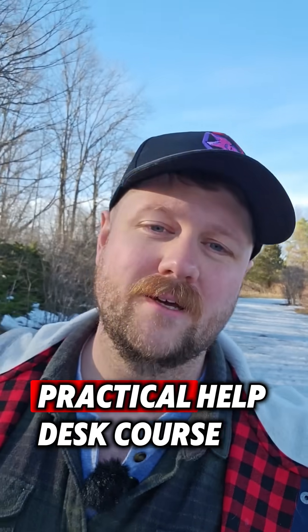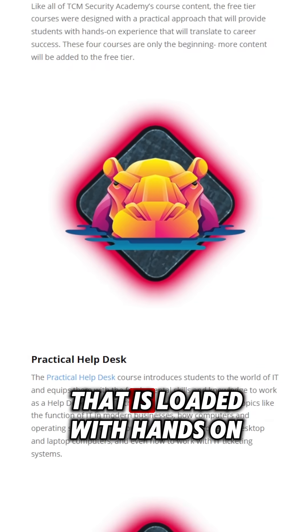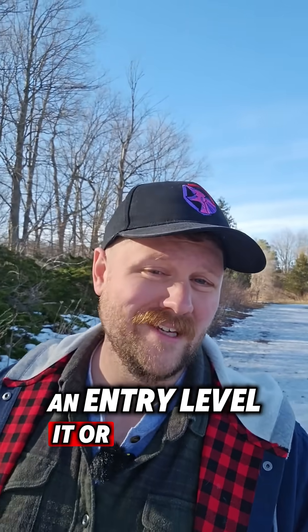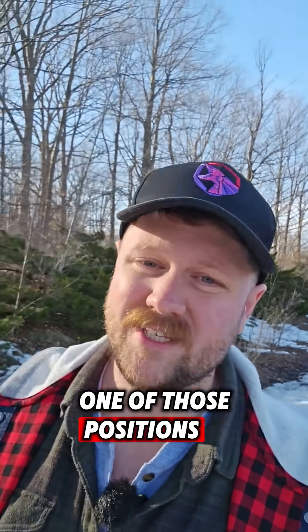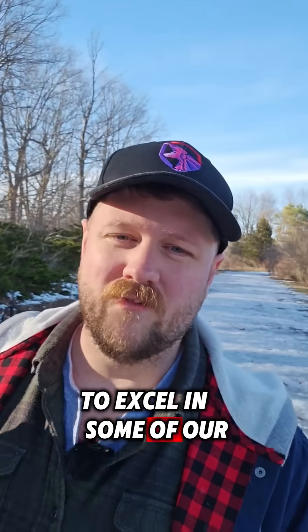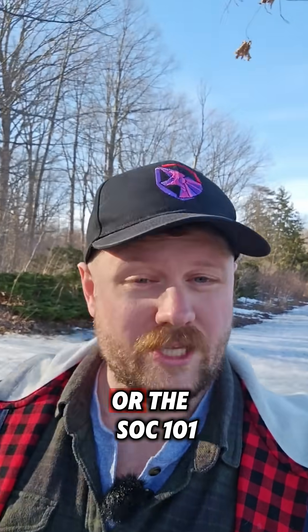The first course is the Practical Help Desk course. This is a 17-hour course that is loaded with hands-on labs and ways to get you the experience and skills you would need to land an entry-level IT or help desk role. Alternatively, if you're not looking to start with one of those positions, it will also give you all of the skills and background knowledge you would need to excel in some of our other more complex courses like the Practical Ethical Hacking or the SOC 101.